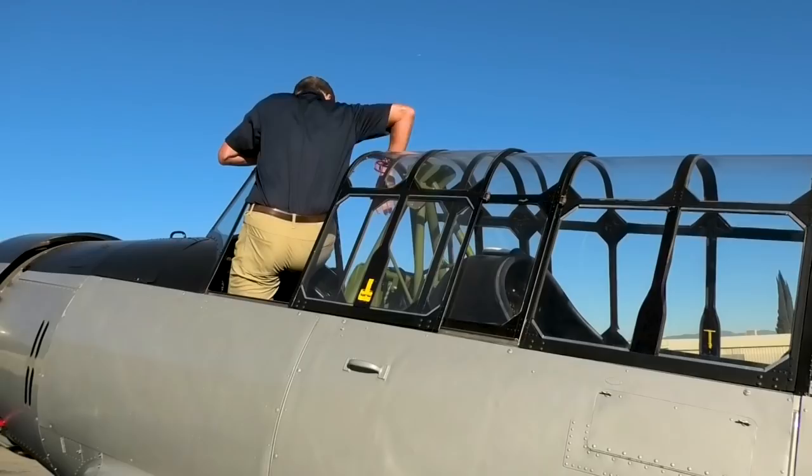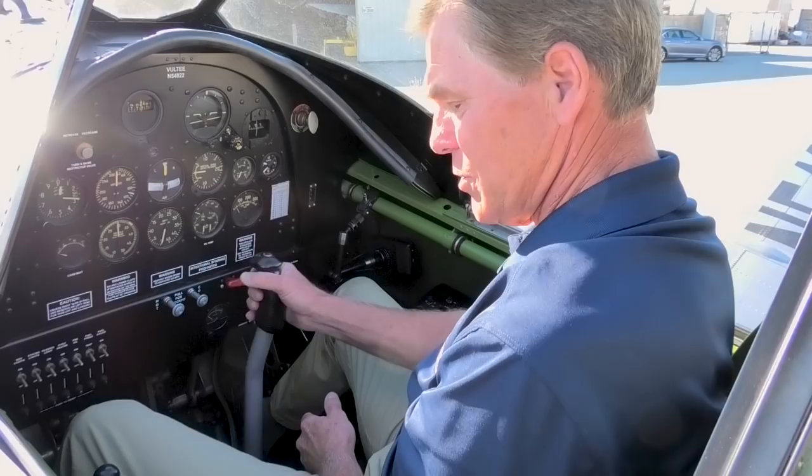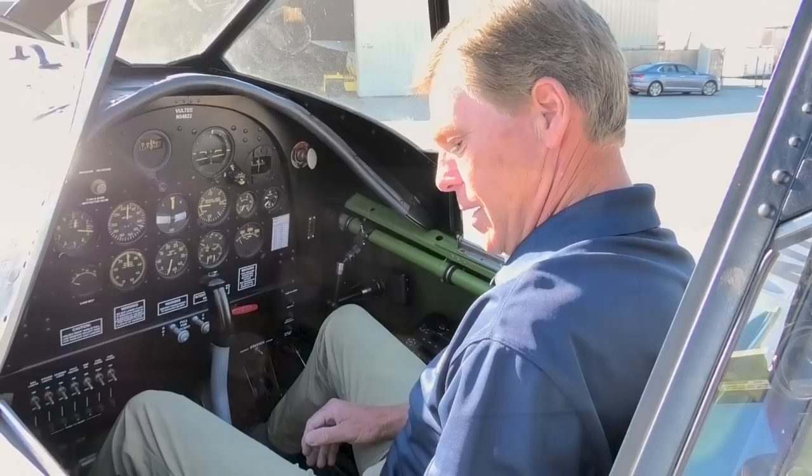I could feel my dad in the airplane with me. I've been training in the aircraft and now I'm flying from the front seat — from his seat — and it's been a very moving experience. My dad passed away in 2015, but I have the feeling he's there flying with me.